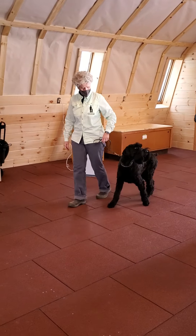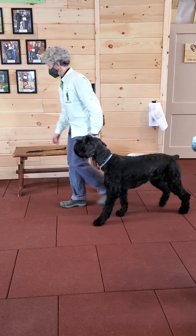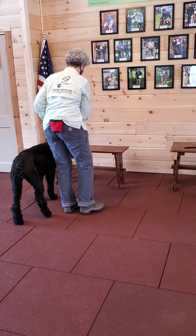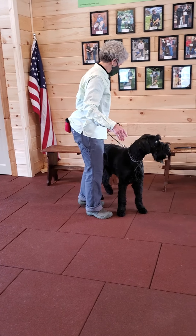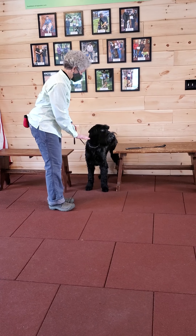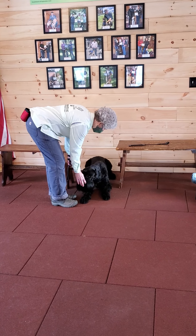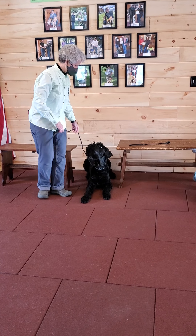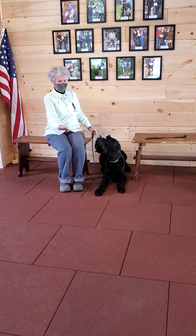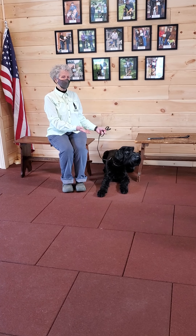Service dogs have to learn how to back up into skinny little cubby spots — this would be a good example of that. If you were in a restaurant or a doctor's waiting room, you'd have to back your dog up into a little cubby spot so they're not in everyone's way and everyone would be tripping over the dog. They have to stay there and wait for you for as long as you're there.